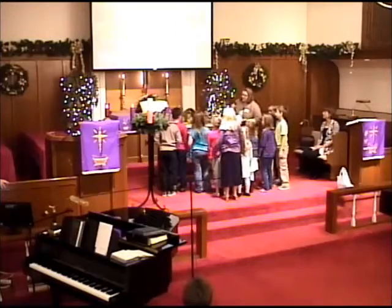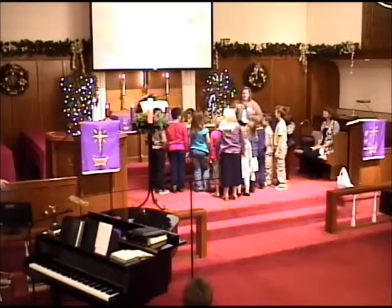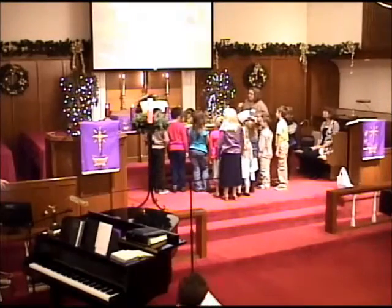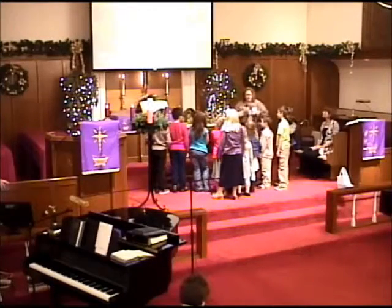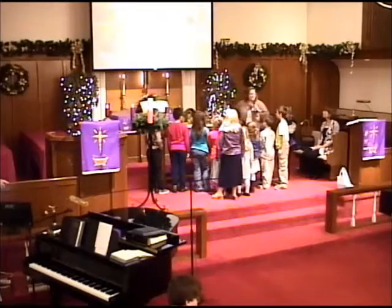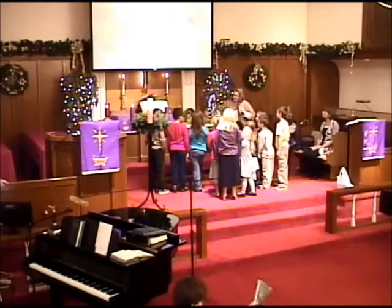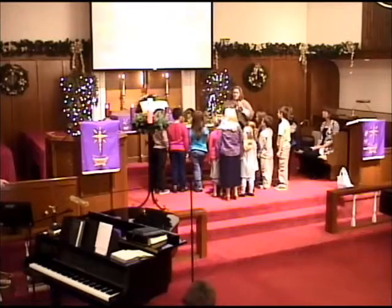But the cool thing about a nativity scene is that every piece means something. We look at it and we see Jesus and Mary and Joseph and all the characters, but each of those characters has a special meaning. Now, a long time ago, there was a guy, and a lot of the adults probably know his name, but his name was St. Francis of Assisi.